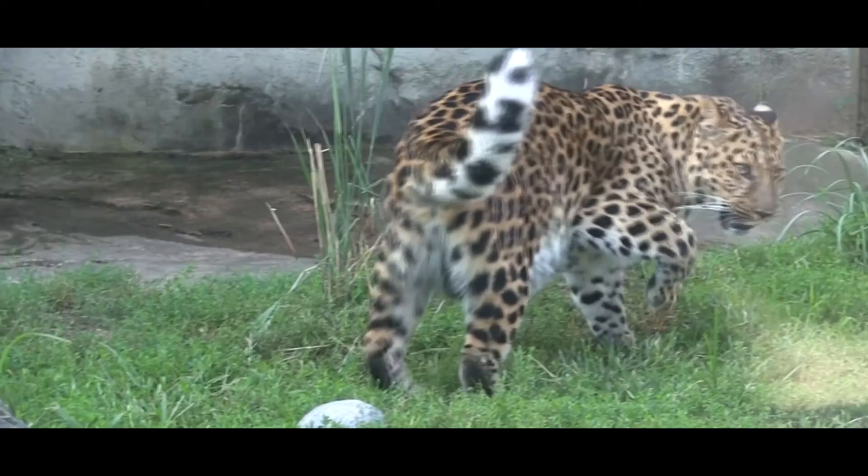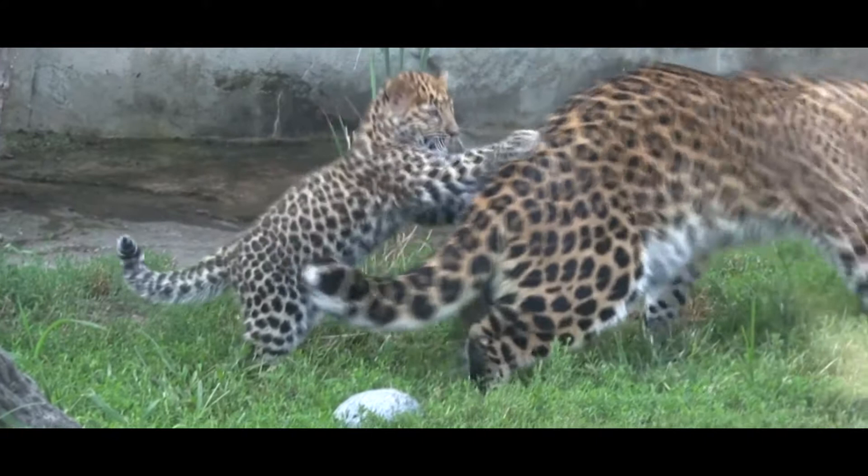Longevity: In the wild, leopards live for 10 to 15 years, and they may reach 20 years in captivity.